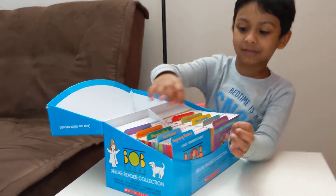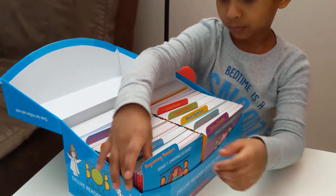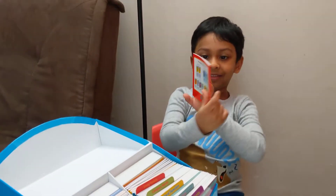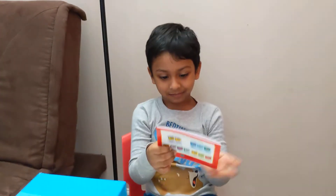This is Beginning Readers. We're going to do the first book. Here, this is M-M-M-Mat. Let's read it.